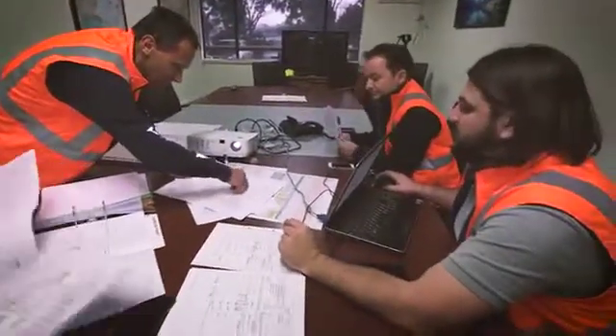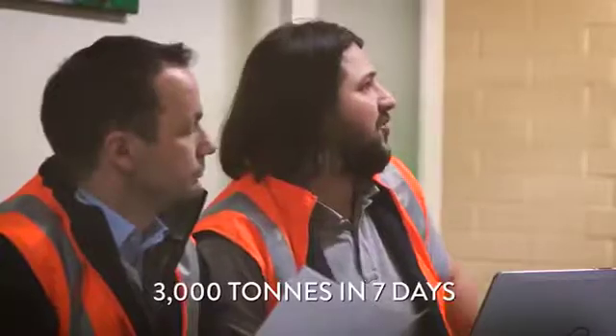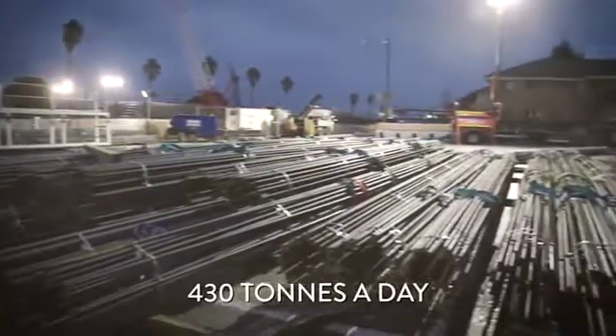But the biggest challenge of all was the timing. The planners and scheduling team had to find a way of supplying and installing all 3,000 tons in just seven days — that's 430 tons a day.